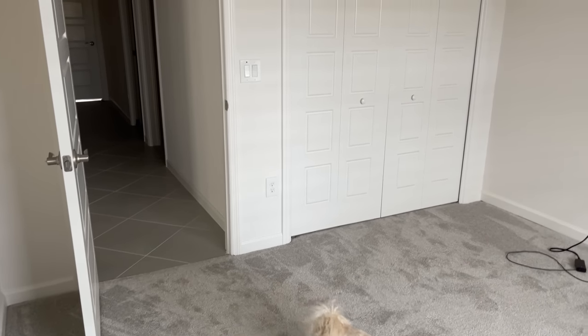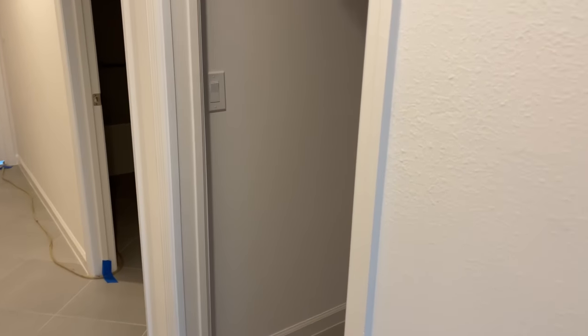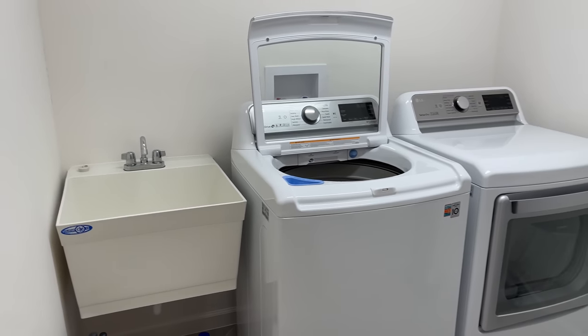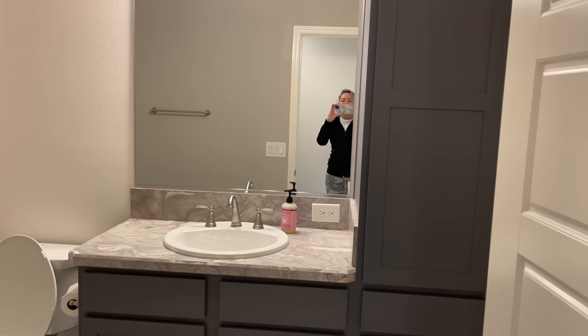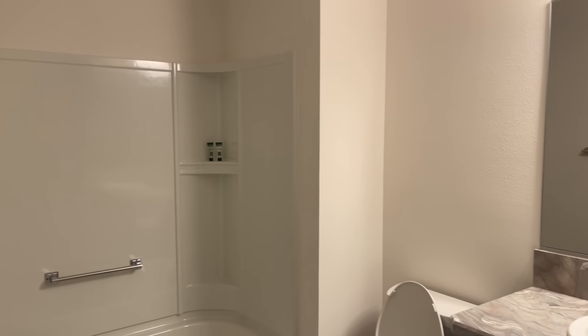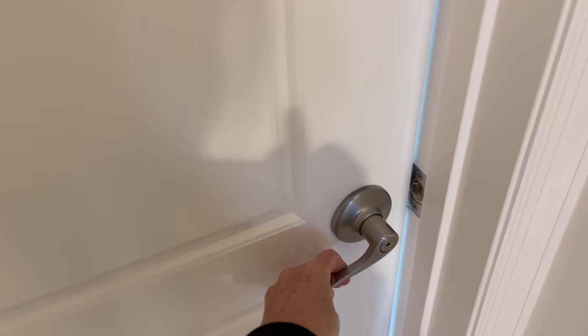Moving on to the other two bedrooms — back through this hallway, here's the first one that faces the front of the house. Going down the hall, the laundry room is the first room on your right, with the guest bathroom right next to that — this one has an actual bath and shower. Then we head down to the third bedroom at the end of the hall, which I'm currently using as a filming room and den area.